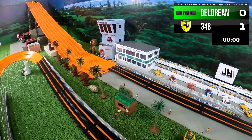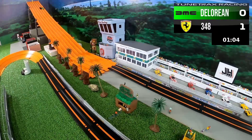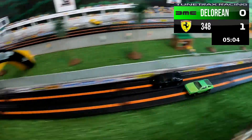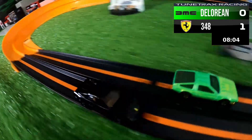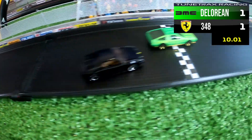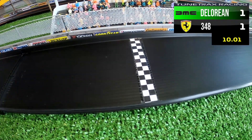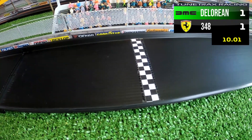The cars are back at the starting gate, revving their engines, and there they go once again. The DeLorean needs a win here to even up the series, but the Ferrari 348 has the lead. The DeLorean comes back, overtakes the Ferrari on the last turn, and squeaks out a victory — the series is tied one apiece.